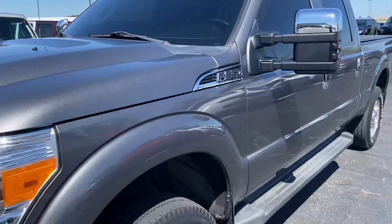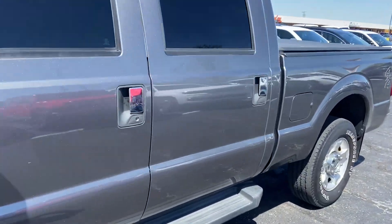Paint's still got that sparkle in it. I mean, this is really one of the cleanest trucks that I have ever seen — being 12 years old.